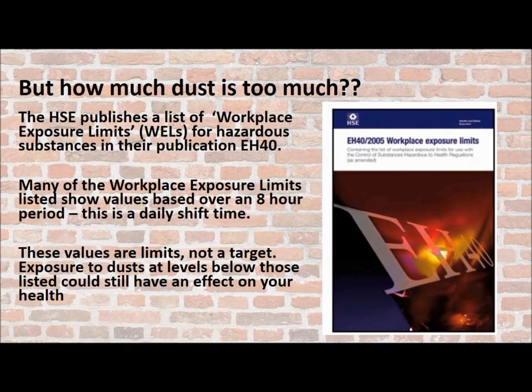How much dust is too much? The HSE publishes a list of workplace exposure limits — WELs for short — for hazardous substances in their publication EH40. Many of the workplace exposure limits listed show values based on an eight-hour period, which is usually a daily shift time. These values are limits, not targets. Remember that exposure to dust at levels below those listed could still have an effect on your health.